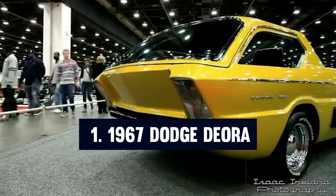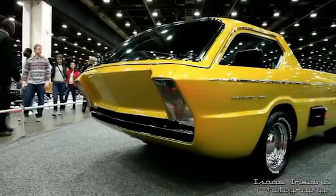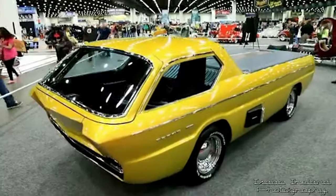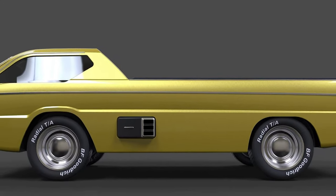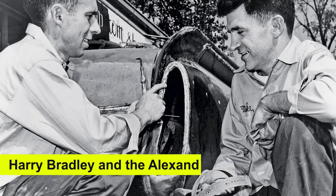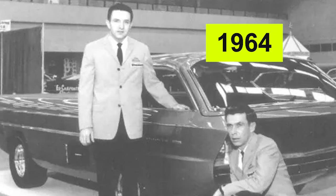Number one: the 1967 Dodge Deora. The 1967 Dodge Deora stands out as one of the most remarkable custom pickup trucks ever created. Its origins trace back to a Dodge 100 forward control pickup, a rather ordinary vehicle transformed into an extraordinary masterpiece by the combined genius of designer Harry Bradley and the Alexander brothers, Mike and Larry. This collaboration began in 1964,